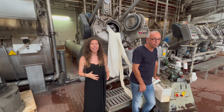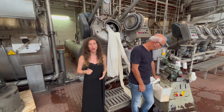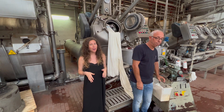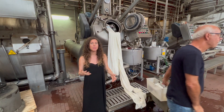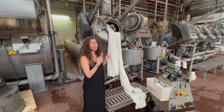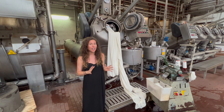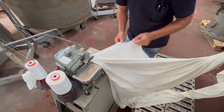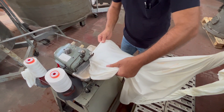These machines are massive and they take more than just one roll of fabric to run. On average, a roll of fabric has about 50 to 90 meters, depending on how heavy it is. These machines take about 300 or more meters of fabric, so what we need to do is sew all of the rolls of fabric together before we can dye them.